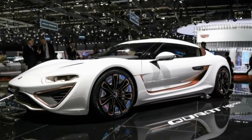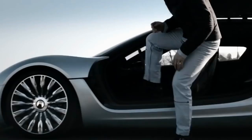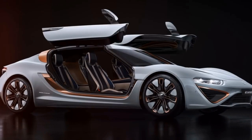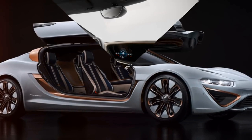Number 3. We're going to talk about the Quantino 48-volt. This car runs on what is basically salt water — it's still an all-electric car. The liquid is actually called bi-ion. It's put into a tank like conventional gasoline, and the car processes it to power the batteries.